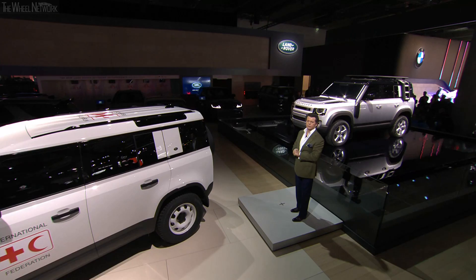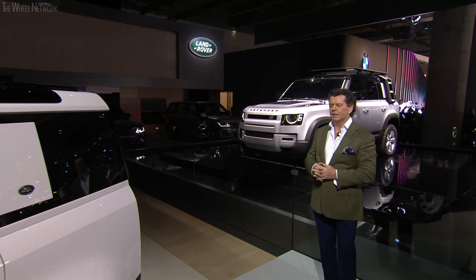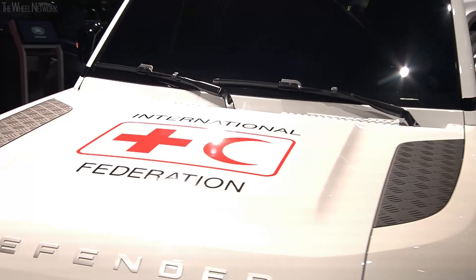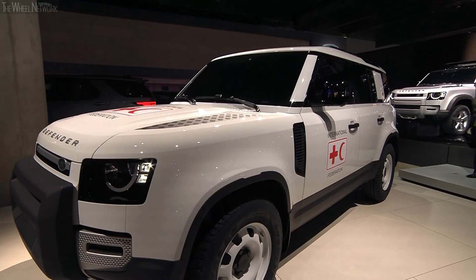Here we have two of those design packs. This version here is the Adventure pack, presented with the Red Cross livery. This year marks a 65-year partnership between the Red Cross and Land Rover, and the new Defender will play its role in supporting the Red Cross in its humanitarian activities.